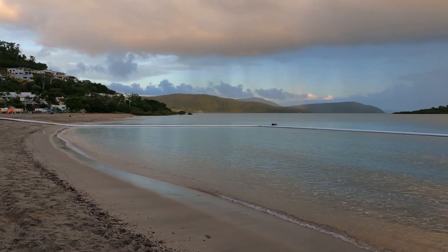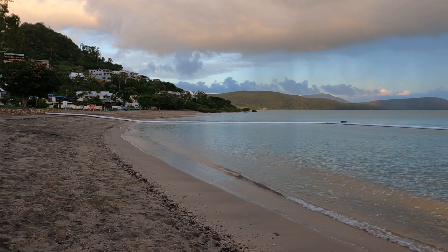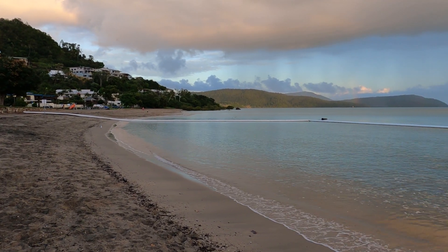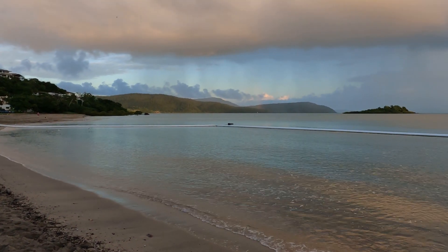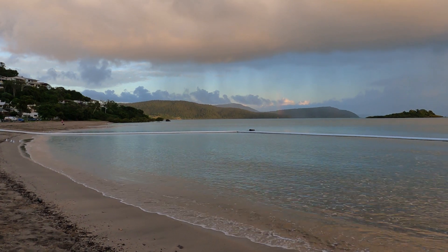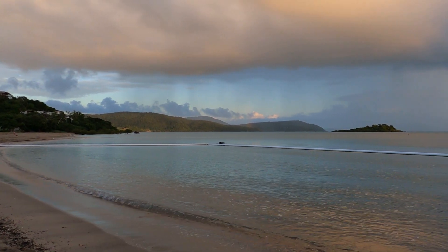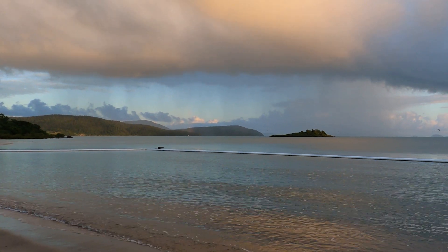So this is called Cannonvale Beach. We've got a few rain clouds coming in over there, but it makes for an even better sunrise, I reckon.